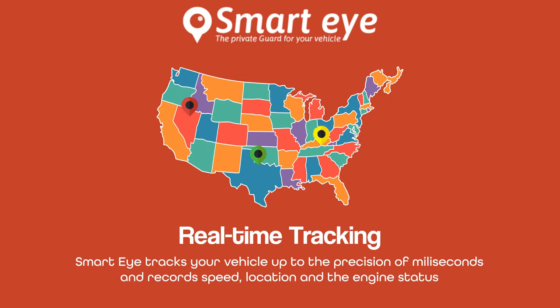SmartEye tracks your vehicle up to the precision of milliseconds and records speed, location, and the engine status.